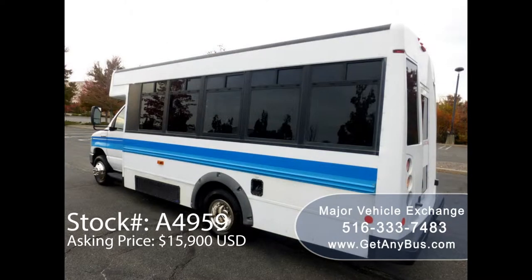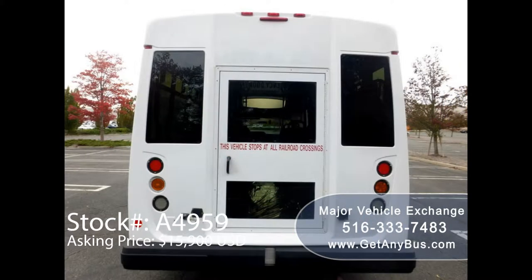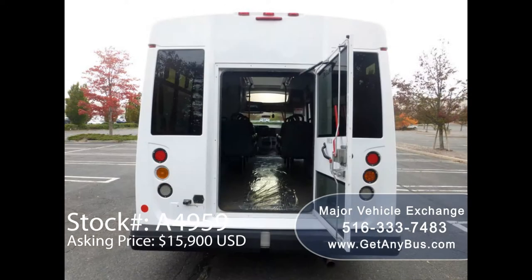It can accommodate up to 12 passengers plus driver and up to two wheelchair positions, and is ready for immediate delivery anywhere across the USA and Canada.